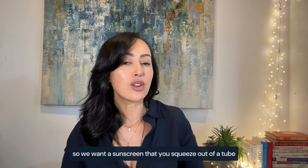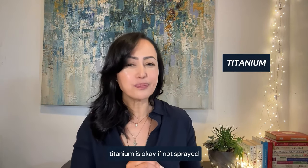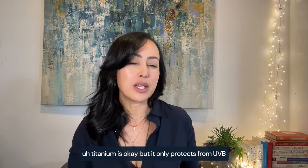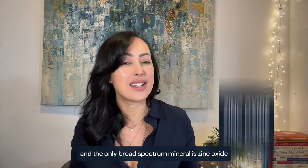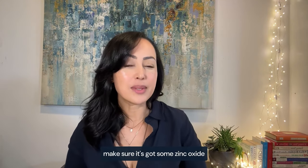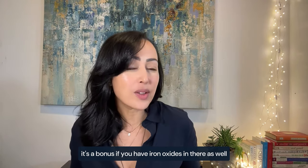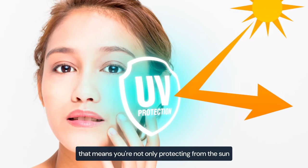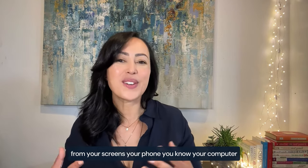We want a sunscreen you squeeze out of a tube. We want a zinc-based sunscreen. Titanium is okay if not sprayed, but it only protects from UVB. You want a broad-spectrum sunscreen, and the only broad-spectrum mineral is zinc oxide. So start reading your label and make sure it's got zinc oxide. It's a bonus if you have iron oxides as well — they're responsible for a tint. When you add a tint to your sunscreen, you're not only protecting from the sun, but also from blue light from your screens, your phone, your computer.